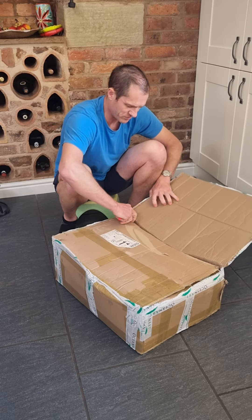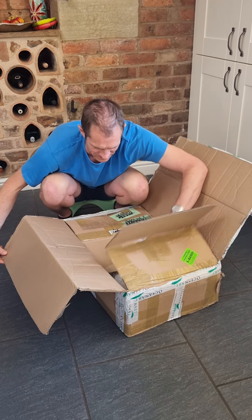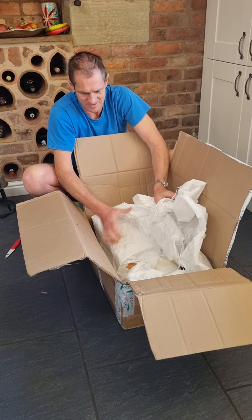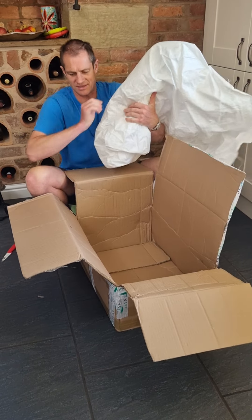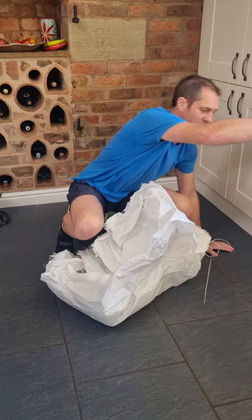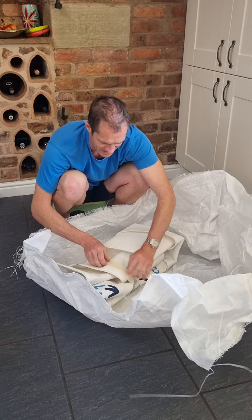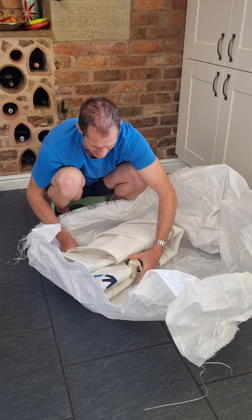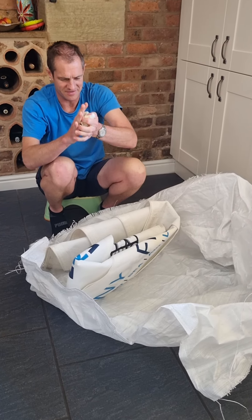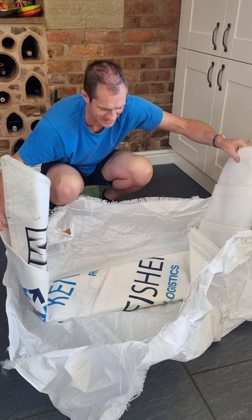Be careful with the knife, so here we go. Let's open it up and see what this looks like.